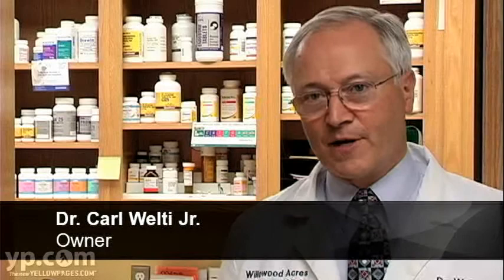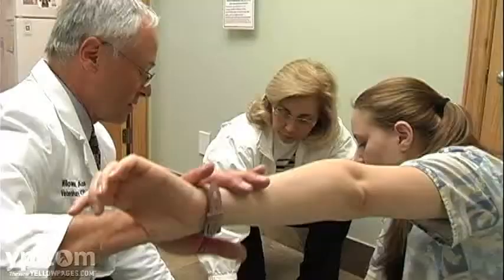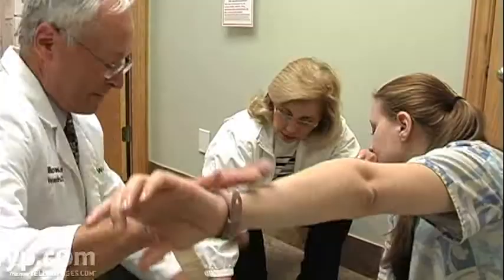What makes us unique is that we offer alternative medicine as well as normal medicine. All three of our doctors are certified veterinary chiropractitioners. I also practice contact reflex analysis, which is a method of testing body systems to help you find the right food supplements to help the body heal itself.